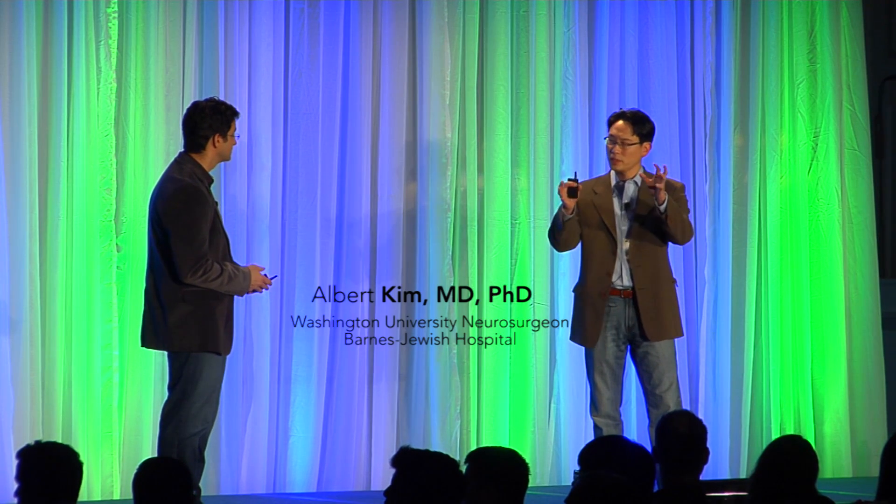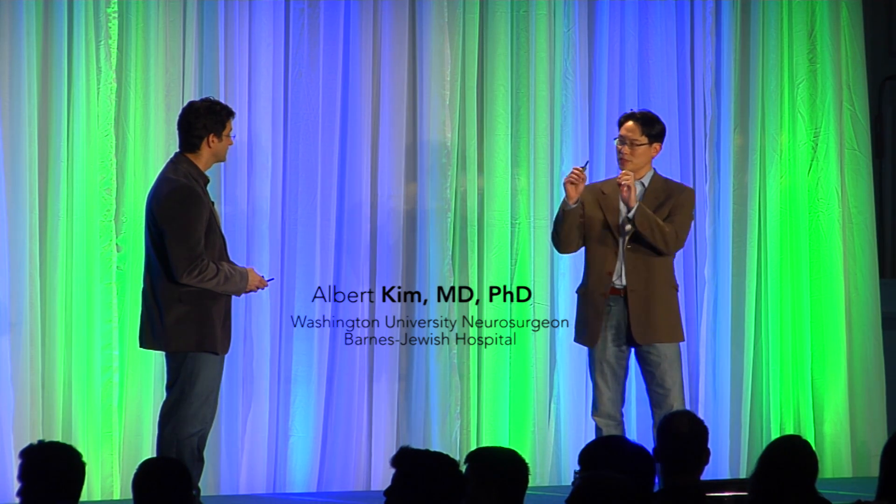The brain-computer interface has two parts: it's really decoding your brain signal and then using machines to transmit that signal to a machine that can move. That's exactly right — or do a number of things, whatever suits your intentions.